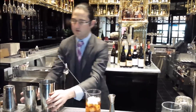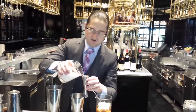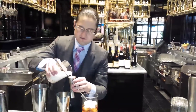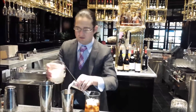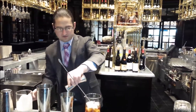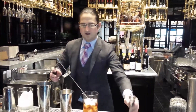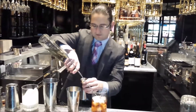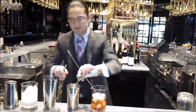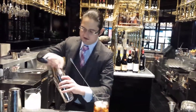While that's working, we're going to whip some cream. We take four ounces of heavy cream and three-quarters of an ounce of simple syrup. We're going to shake this.